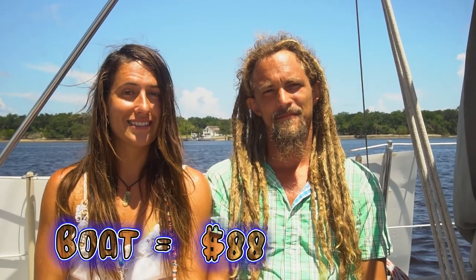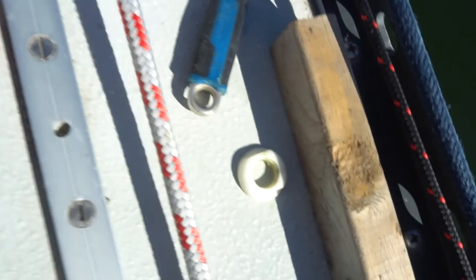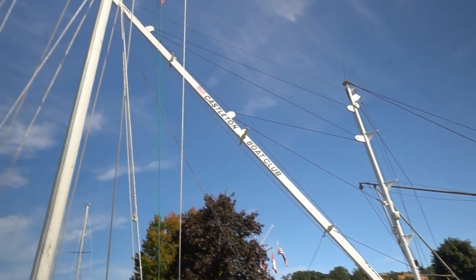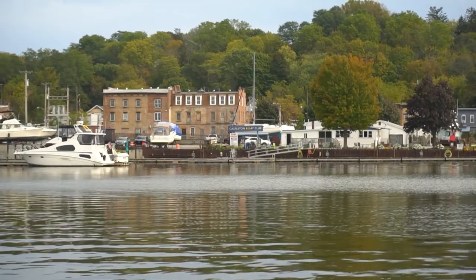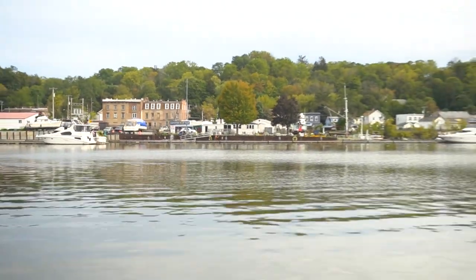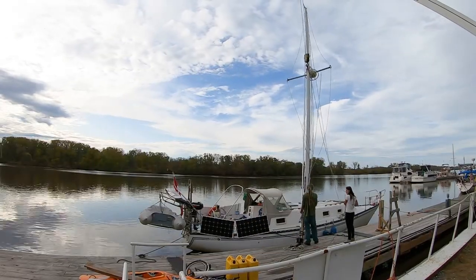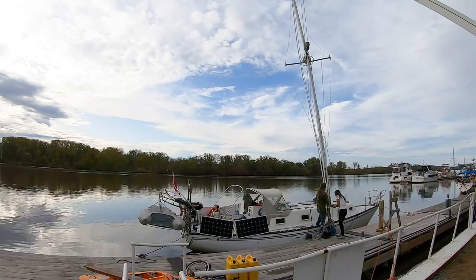Our boat related costs were $88. Old boats always have something to fix so we spent some money on bolts and lines. We had to step our mast and since we like to do things cheap it cost us $55 to step the mast ourselves in Castleton on the Hudson. There's a video in the card at the top or down in the description of us stepping our mast.